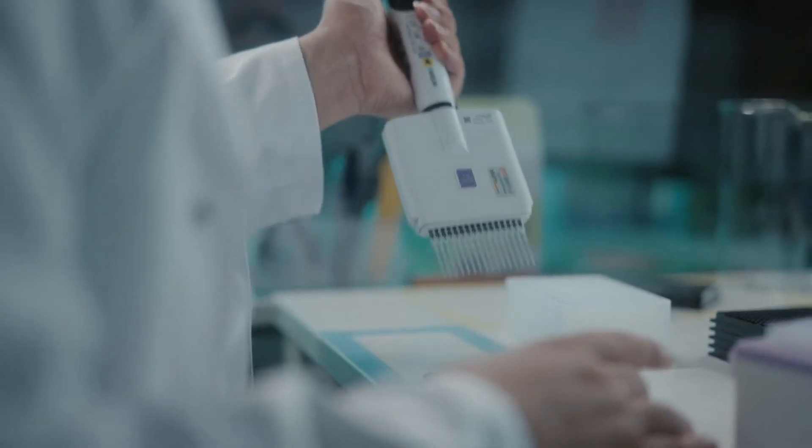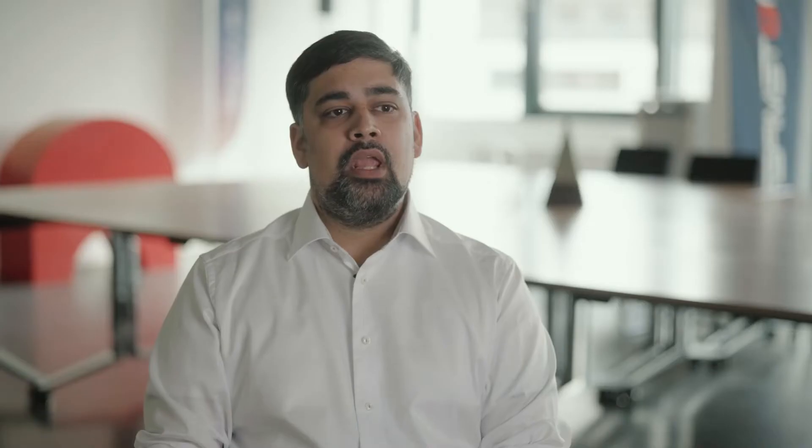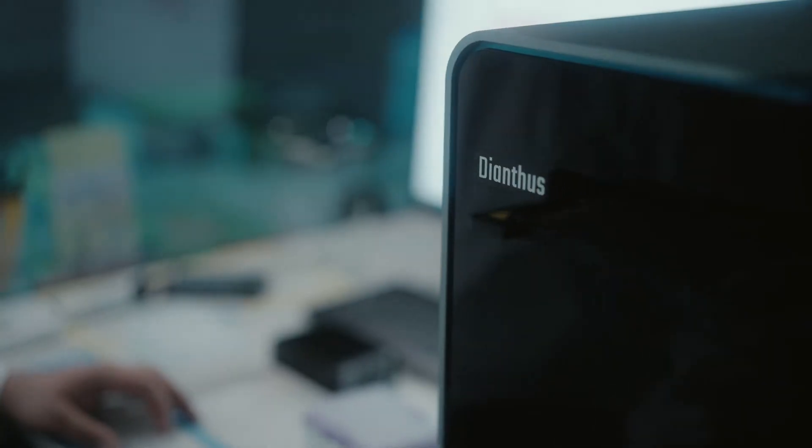There's a class of proteins — intrinsically disordered proteins — that are highly aggregation prone. When you study such proteins in solution, you are always facing the threat of these proteins aggregating. Hence, you need a method that would deliver high quality data even in presence of aggregates.